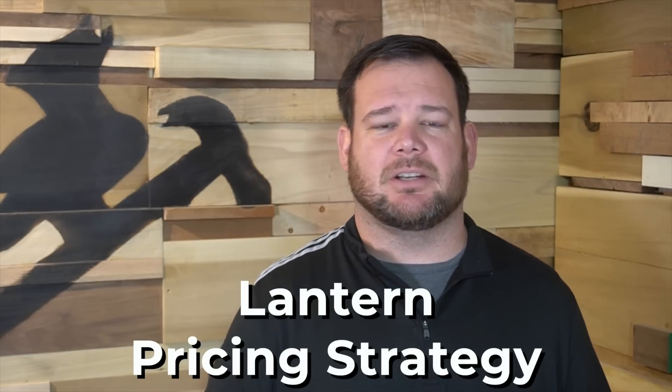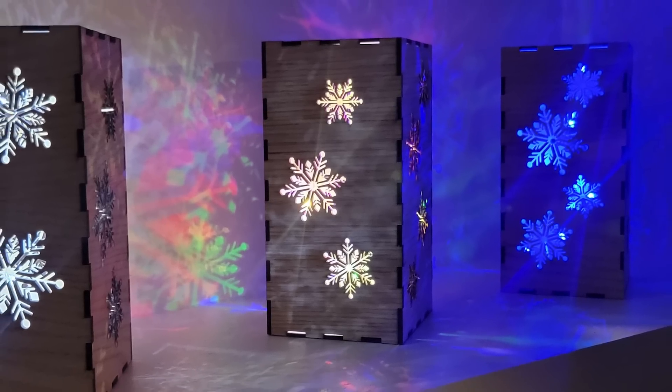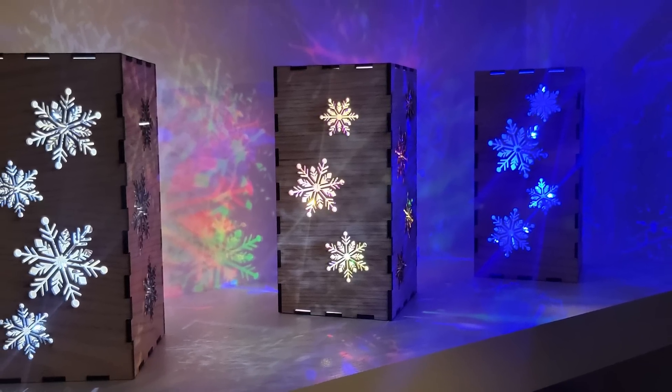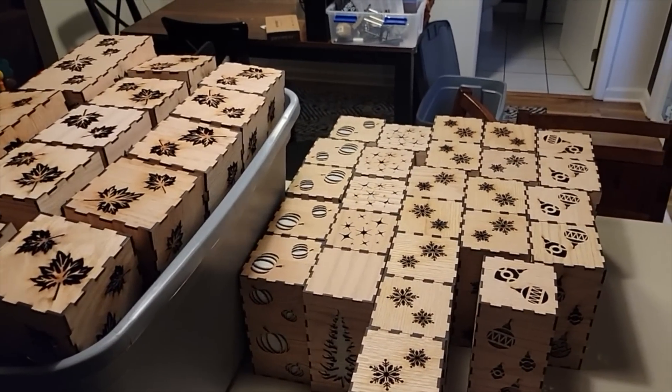The fourth thing that worked really well is our lantern pricing strategy. We offered one lantern for $30 or two for $50. A lot of people just want one for themselves, which is completely fine, but if they want to buy for someone else too, the second lantern is only $20 more. We sold a lot of two-lantern sets for $50, so customers are getting them for $25 a piece. The pricing strategy worked excellent for us.